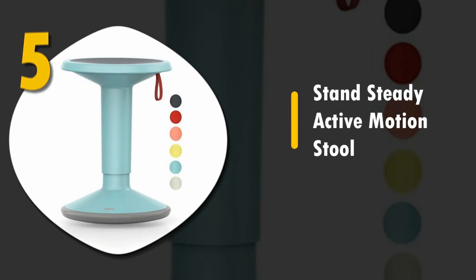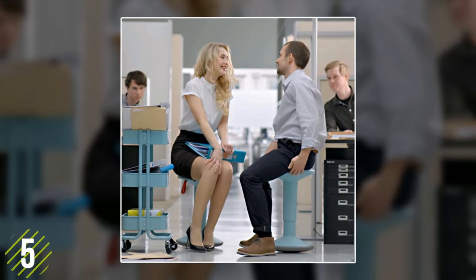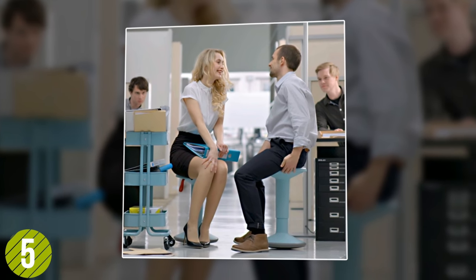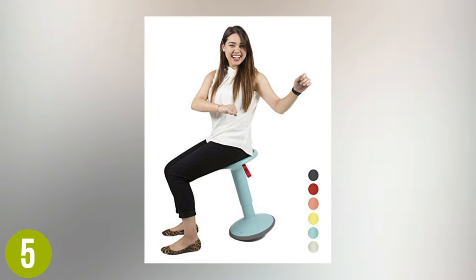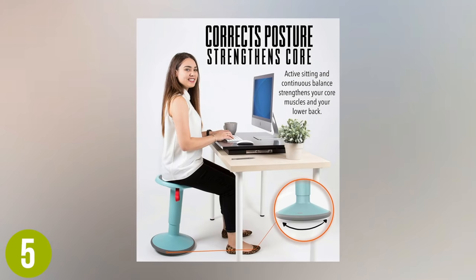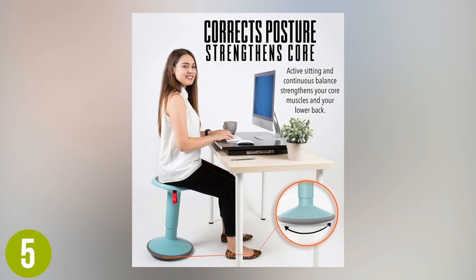Number 5: Stand Ready Active Motion Stool. Starting things off, we have the sturdy and effective Stand Ready Active Motion Stool. This is a great choice for those looking to improve their posture with a stool that's easy to move around the home or office. It can correct posture by activating your core while you sit. It's more of a fitness chair than a relaxation chair.